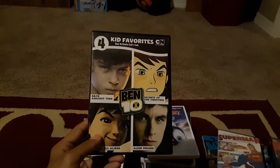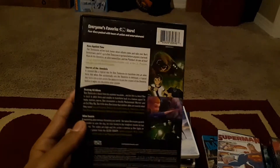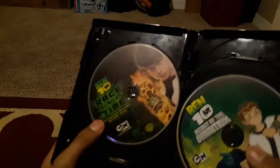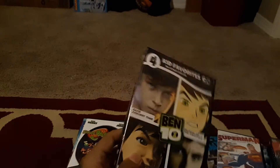Aquaman is still better than Man of Steel, in my opinion. Next, getting into this pile — we have the Four Kids Favorites Cartoon Network 10-movie collection. It's a really old DVD I picked up a while back. The films included are Race Against Time, Secret of the Omnitrix, Ben 10: Destroy All Aliens, and Alien Swarm. It has flipper cases inside — I like these multi-packs, they're really good.